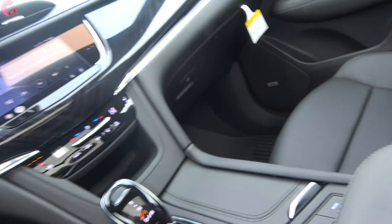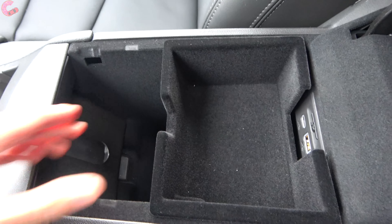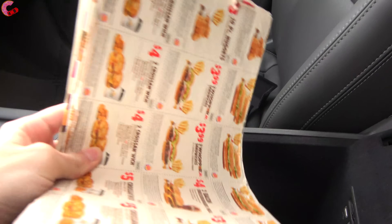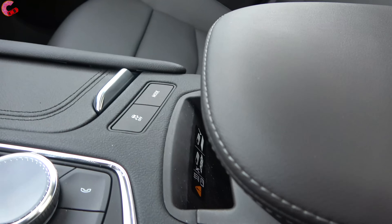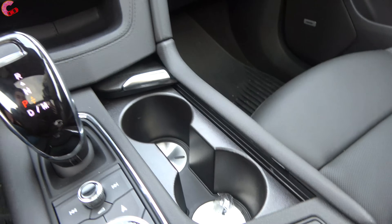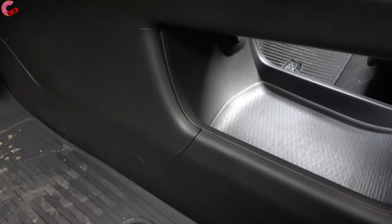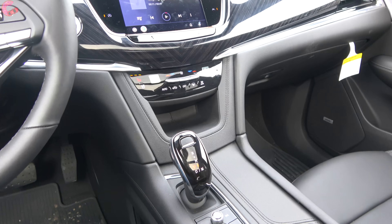This is a large three-row luxury crossover, so let's check the storage. Under the center console there's a tray that can be tossed aside — it's a nice-sized space with felt lining and USB connections. In front of that is a wireless phone charging pad where the phone slides down in. There are two cup holders, another storage area, a center pass-through, and a 12-volt outlet. Overall, a pretty impressive amount of storage space on the XT6.